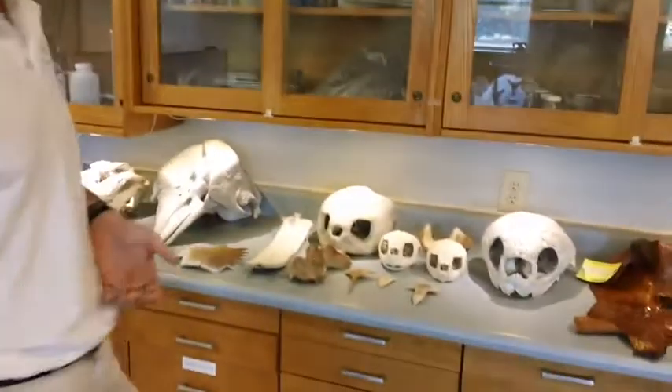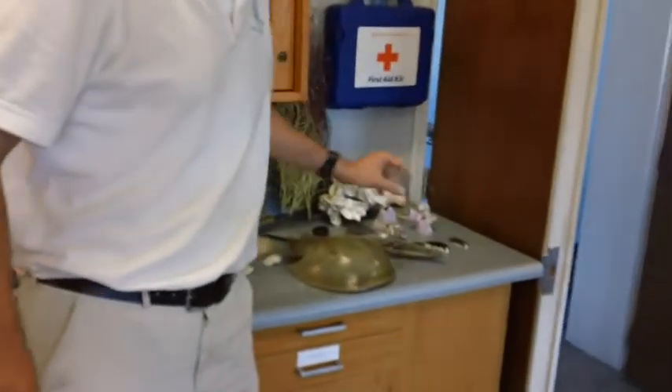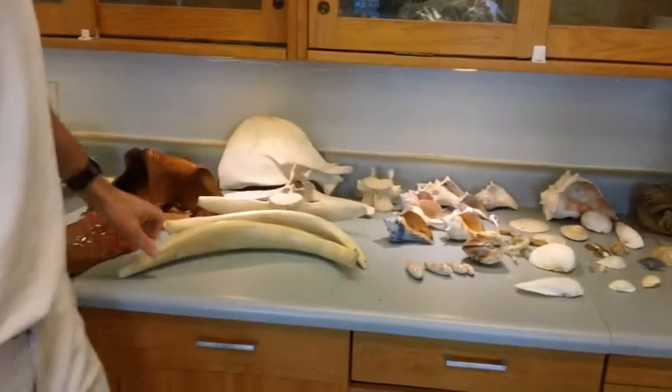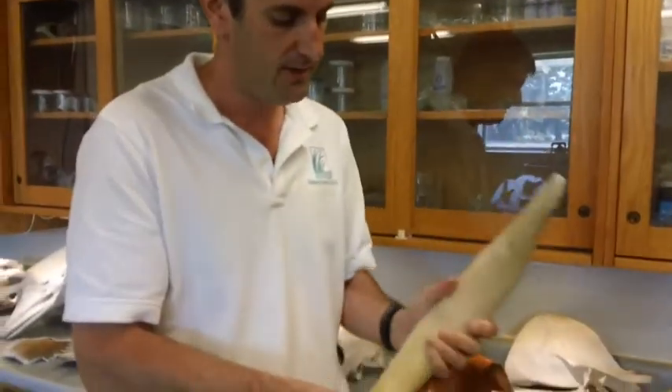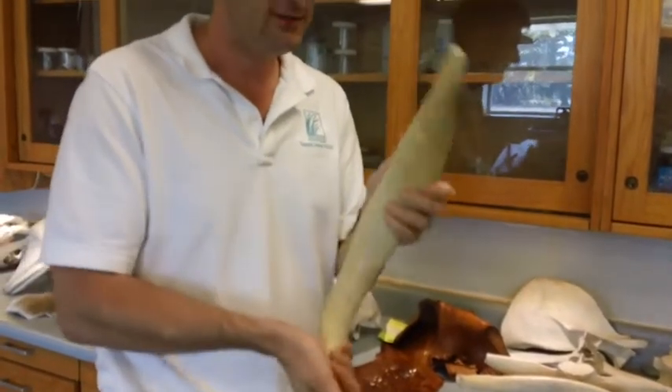Here is one of our example hands-on areas where we can go through anything from invasive species that we have here, up through our invertebrates, and let students actually physically hold things like this — a manatee rib. You just don't get a good impression of what this is until you actually physically have it in your hand.